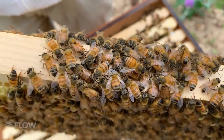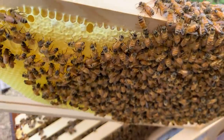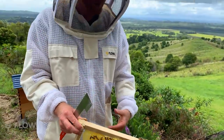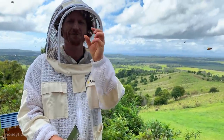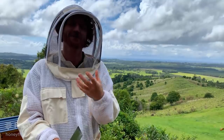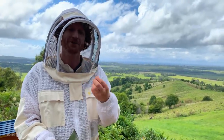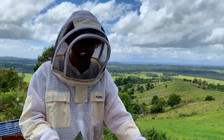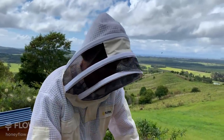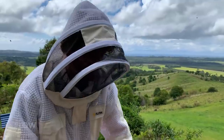Someone recently went to a restaurant and had honeycomb on a cheese platter — pretty nice. If you find that you've moved it to the edge but there's still a section of brood on it that's kind of small but you still want to allow them to emerge from their cells, then you can actually put it sideways under the lid.